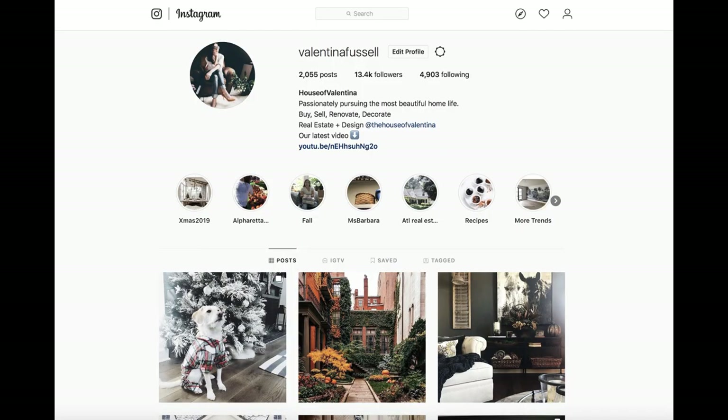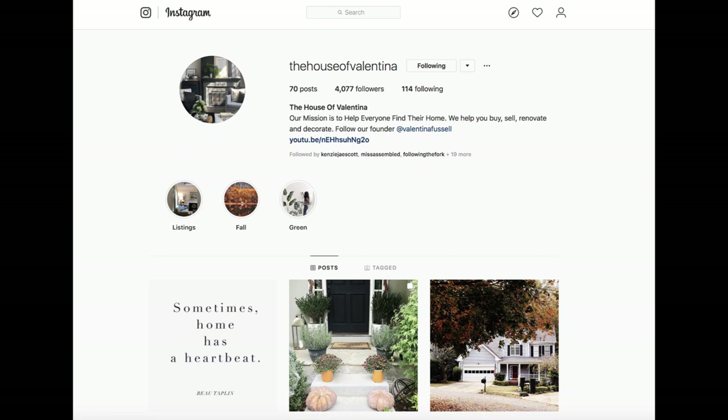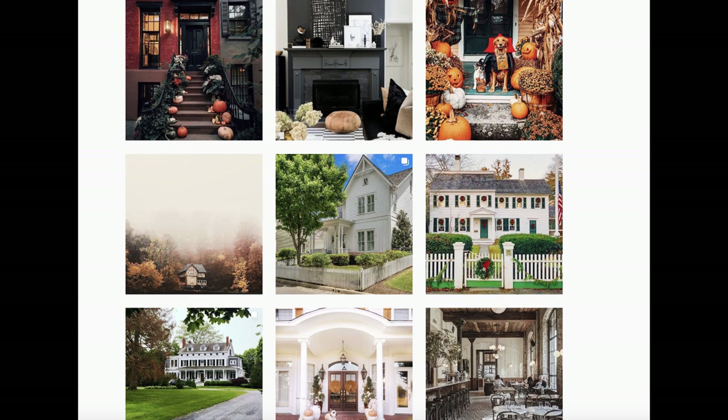You can also follow us on Instagram. I have two accounts — my personal account, Valentina Fussell, where I post about my family, friends, and what we're doing in our own home. And then I also have the House of Valentina account, which is loaded with tons of inspiration, great ideas, and all that wonderful spirit of beautiful home life. We love to post behind-the-scenes, especially on Instagram — it's extra fun if you want a little bit more as this video series continues and into the new year. We'll see you in the next video — bye!